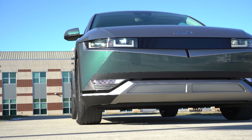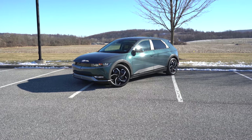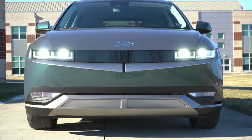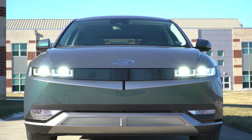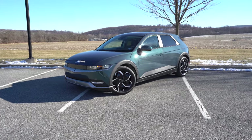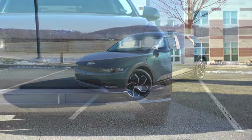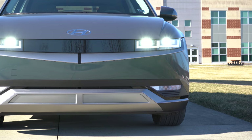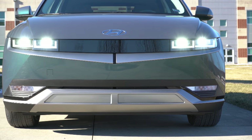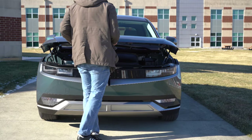Here she is — the 2022 Hyundai Ioniq 5 finished in Digital Teal, a very cool name for an exterior color, especially given all the pixelated design elements throughout. Interesting fact: this is about the same size as the Hyundai Tucson but with a longer wheelbase than the Hyundai Palisade, thanks to the new dedicated EV architecture. The front end has a retro-futuristic look, with all the pixelated styling reminiscent of the movie Pixels. There's also a clamshell hood for fewer panel gaps — a design element Audi and Porsche also use.